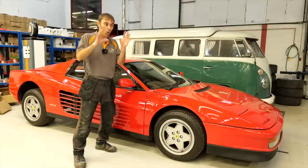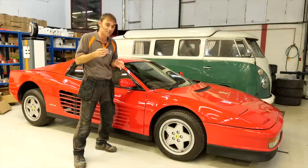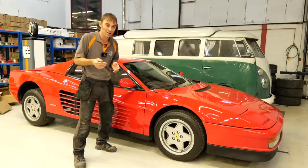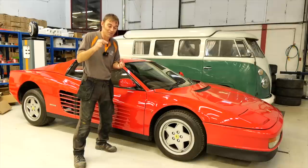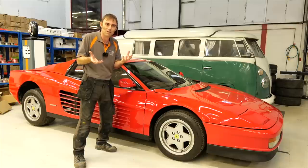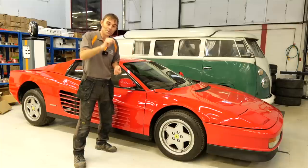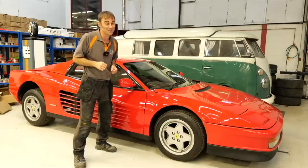So there you go — all the pros and cons I can think of. I've probably missed out some things, as it's been a while since I've had a petrol classic car. EV folks — what benefits have I missed? Leave your comments below, let's have a discussion, and I hope you enjoyed this episode. I'll see you on the next one.